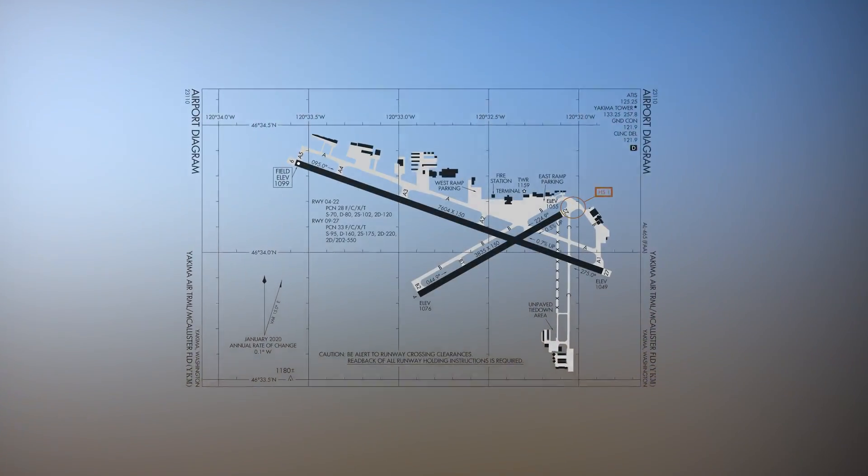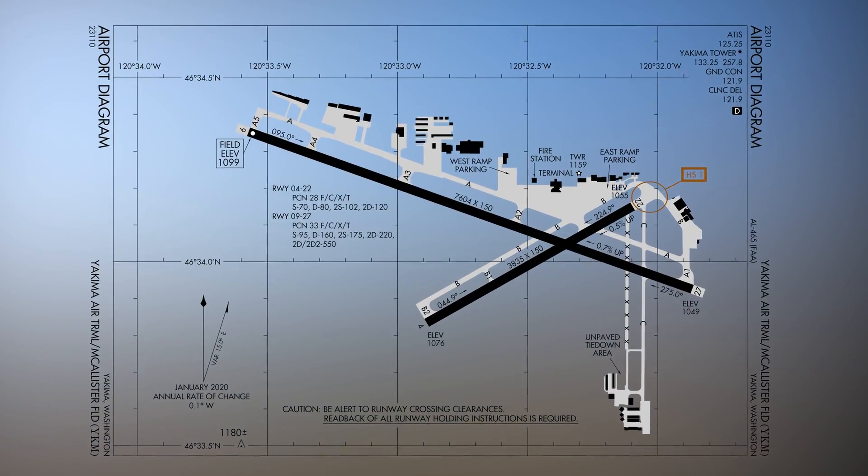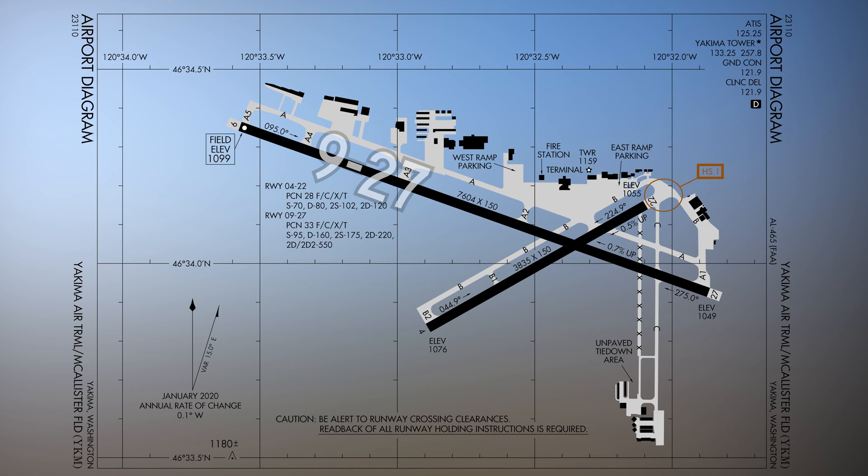The airport is configured with two intersecting runways. The primary runway is numbered 9/27 and the smaller crossing runway is 4/22. The taxiway system provides access to all facilities, ramps, and businesses found on the north, east, and south sides of the airport.